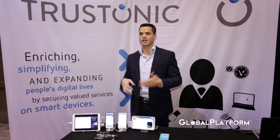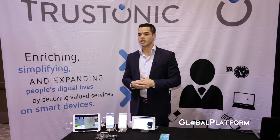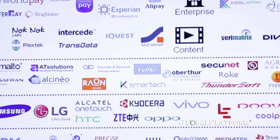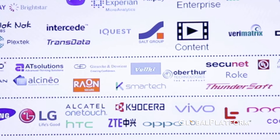My role at Trostonic is field marketing Americas, basically helping to develop the strategy for the region. Trostonic is now a four-year-old company. I've been with the company since the beginning, and our goal is really to spread the trusted execution environment across as many devices as possible. We're about to reach 700 million devices by the end of the year.